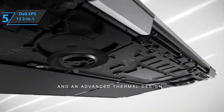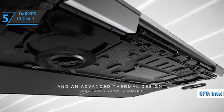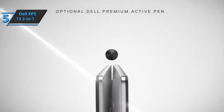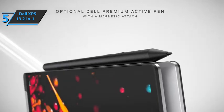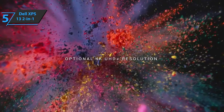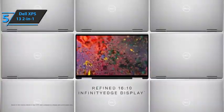The Dell XPS 13 2-in-1 has one of Intel's XE graphics chips. It lets you play games that weren't previously in the conversation for integrated graphics, like The Witcher 3. The FHD Plus resolution delivers excellent color, brightness, and contrast, and most likely significantly better battery life.